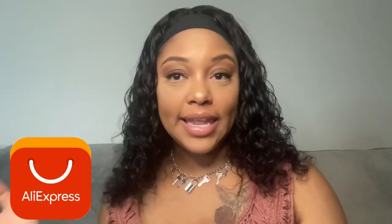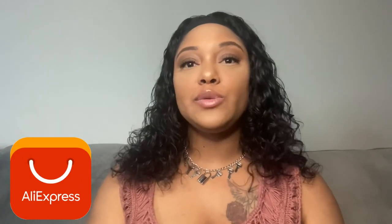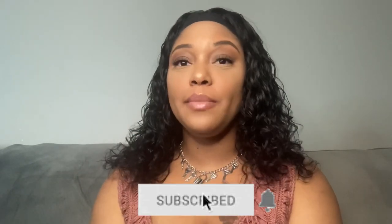This wig is actually from AliExpress, which is a third-party vendor — their prices are probably a little cheaper than going directly to the Unice website. So check it out on AliExpress. That's my review on this wig. If you guys want to see more videos like this, make sure to stay tuned, hit that subscribe button, and hit that post notification bell. Until next time — stay true, stay you, and stay human. Peace.